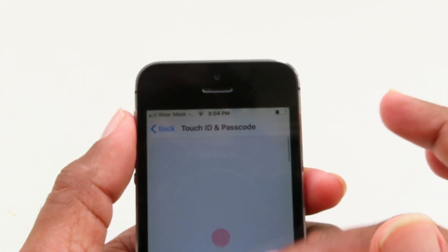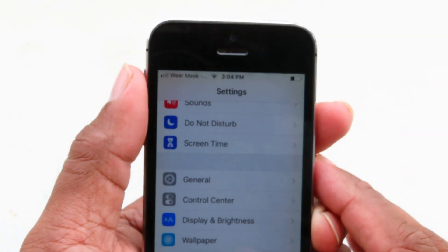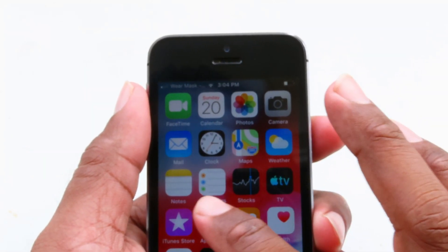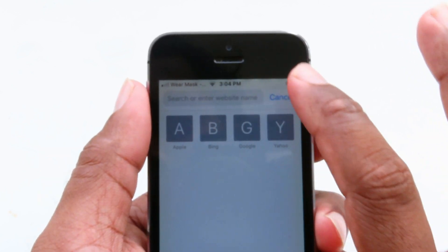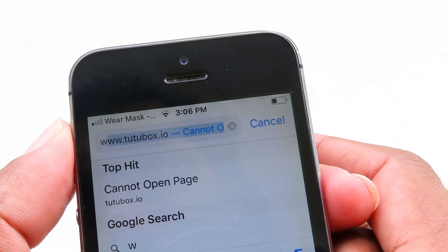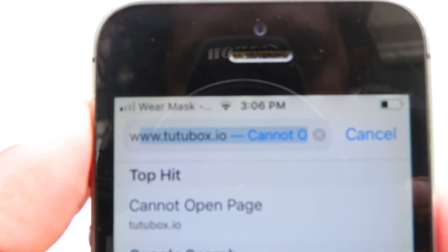Now all the things are turned off. Go back to the home screen and open your internet browser, which is Safari. In the search bar, type www.22box.io — I've put the link in the description so you can click that and go straight to this website.